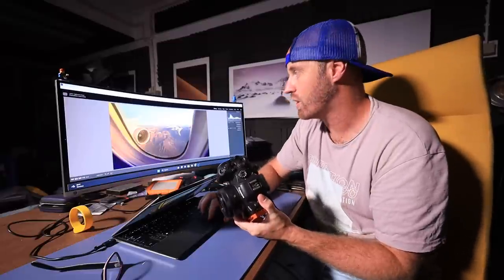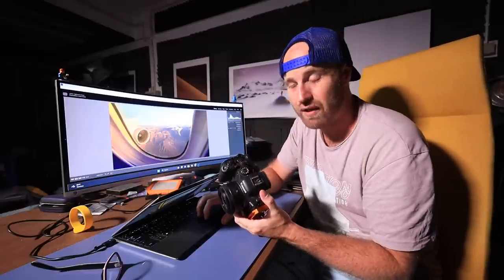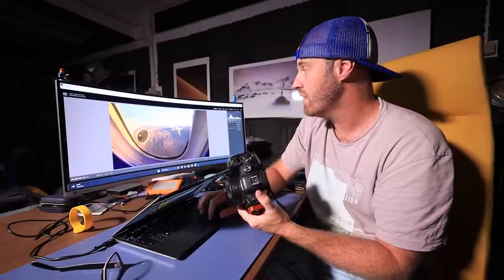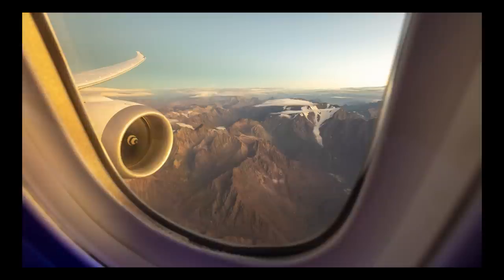I'm going to quickly show you a couple of images. I didn't take a lot of photos on the trip with this lens, but you'll see lots of video in future vlogs. This was crossing the Andes from when I was flying from Brazil to Santiago.